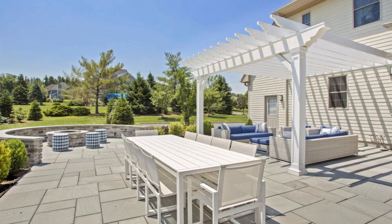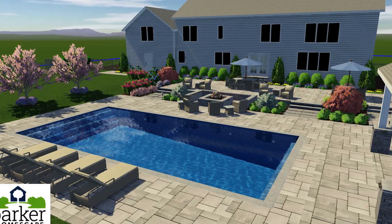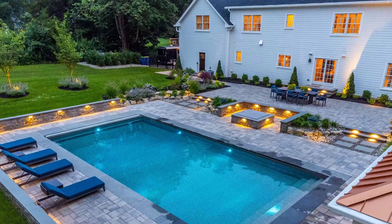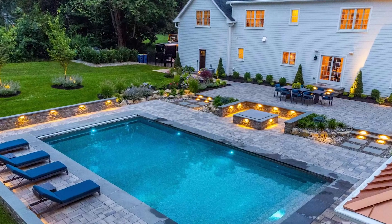Through our landscape design software, we offer 2D and 3D designs, as well as videos, so you'll be able to visualize your project design and also make any necessary adjustments to the designs before we start construction.